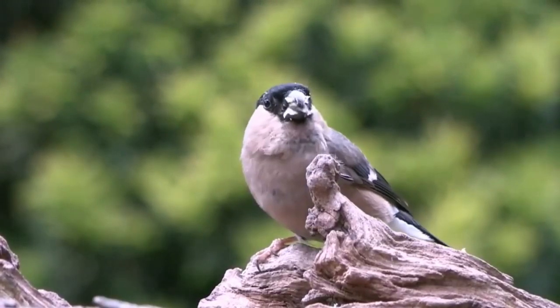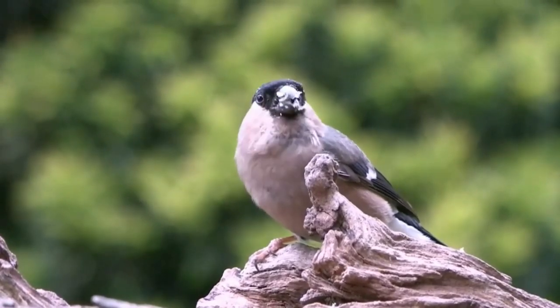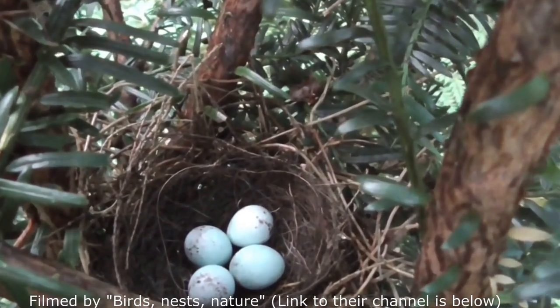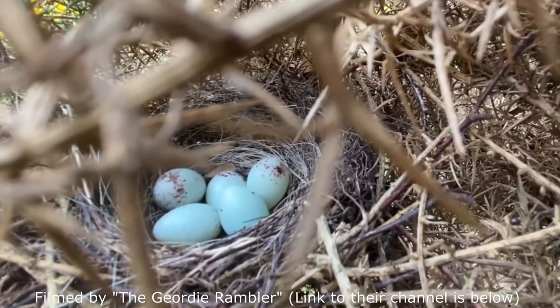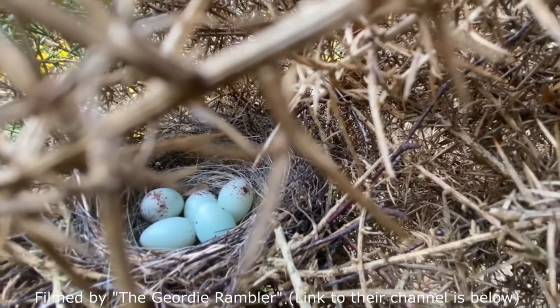Bullfinches start nesting around May, when the female alone will create a bowl-shaped nest of twigs and grass, often in a bush or shrub. After the nest is complete, she will lay between 4 and 7 cream-coloured eggs that are lightly speckled with brown, measuring around 20 millimetres long, taking about 14 days to hatch.